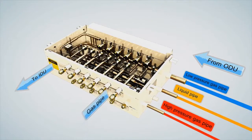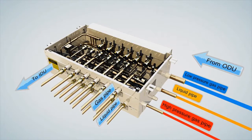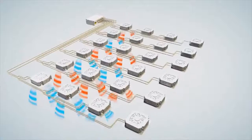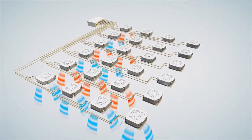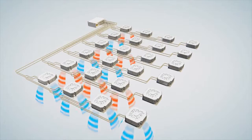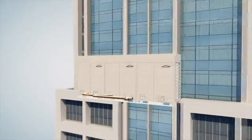The key to heat recovery operation is the mode selection box, or MS box. Heat is absorbed in zones requiring cooling and transferred to those zones calling for heating, providing one of the most efficient means of space conditioning and comfort control on the market.